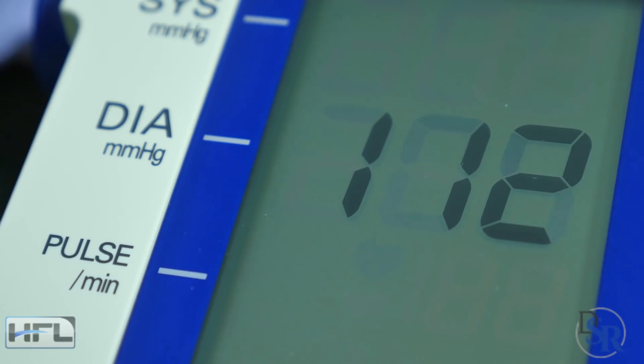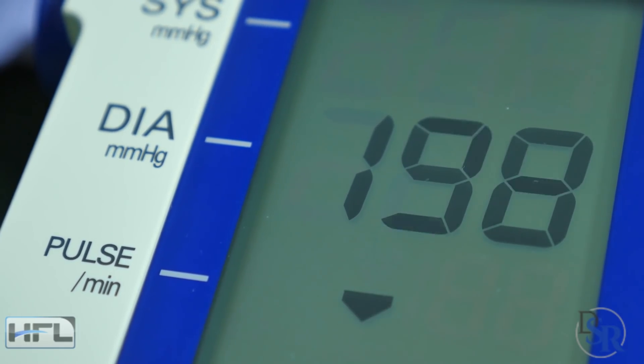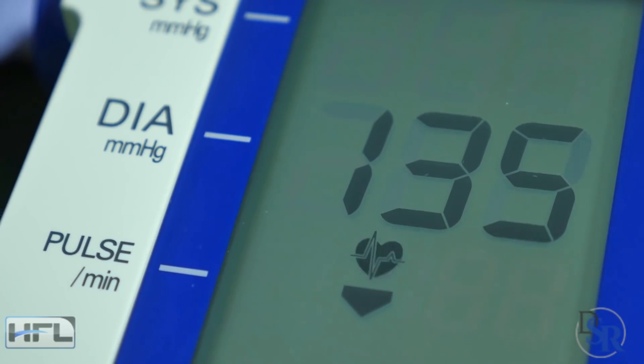Hey everyone, it's Dr. Sam Robbins. Today I'm going to reveal 5 easy ways to increase low blood pressure.